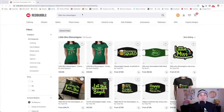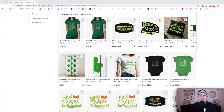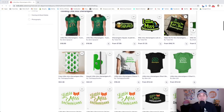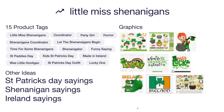Here's trend number six: Little Miss Shenanigans — only 150 results. Best sellers include t-shirts, masks, and pillows. St. Patrick's Day is coming up really quick, so if you design these right I think they will sell even beyond St. Patrick's Day, and you can get ahead for next year. Here's the idea board with 15 product tags — party girl, lucky one, made in Ireland, those kinds of things.